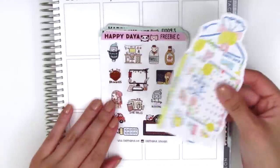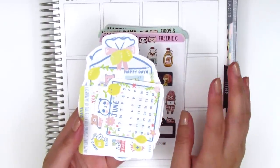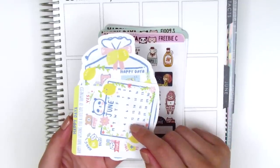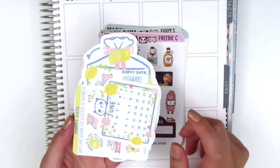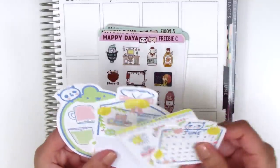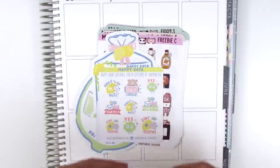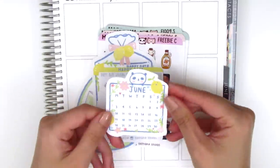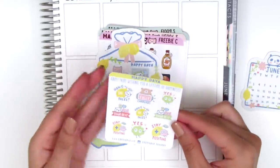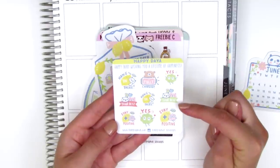I actually got two separate packages because the first time my order was sent, one sheet was missing. I contacted the owner and she was so sweet and immediately sent out the missing sheet plus an extra freebie. With my original order she sent along a sheet of a June calendar sticker — it's super cute and has her little signature panda at the top. Then here we have another little sampler with lots of different tech stickers. This one says 'fully charged,' this one says 'do your best,' 'stay positive,' and things like that.